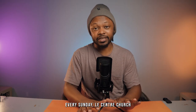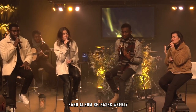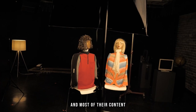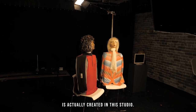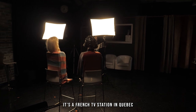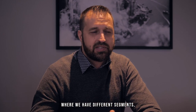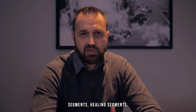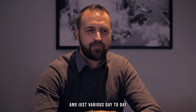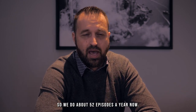On top of going live every Sunday, Le Centre Church creates content consistently. Ben Aubame releases weekly prayers and Bible studies on Facebook and YouTube, live testimonials, and most of their content is created in their studio. They also produce about 52 TV episodes per year for Telemag, a French TV station in Quebec that covers Ontario, featuring prophetic segments, healing segments, and day-to-day faith questions.